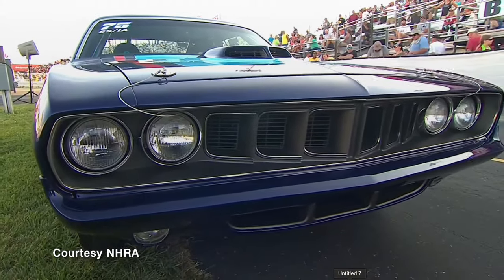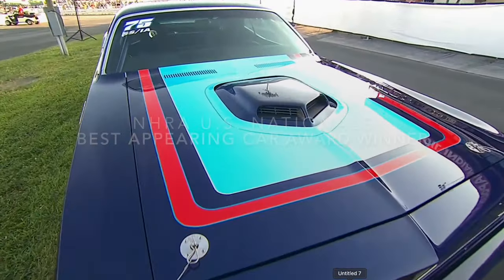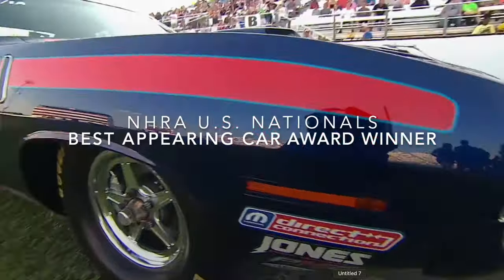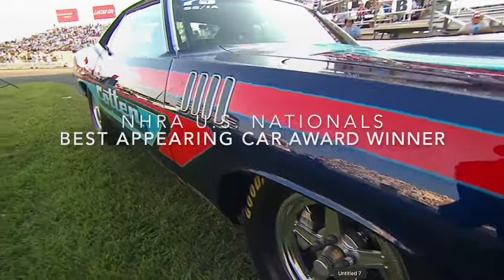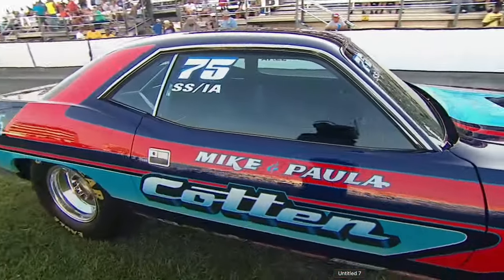I'm looking forward to the next race we take it. At every national event, most of you fans coming here know this — we hand out a couple of different awards, and they are highly sought after in the Lucas Oil pits. In this case, we have a Camping World Series vehicle involved as well. The first one we're giving out is Best Appearing. And when you build a new race car, best appearing is usually at the top of the list for something you want.